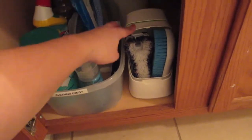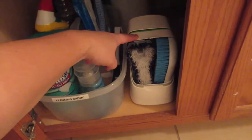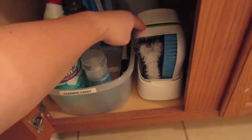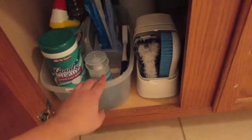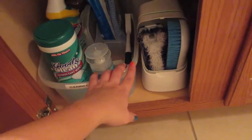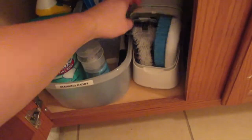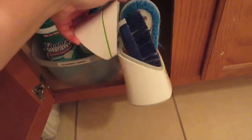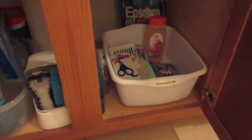This is actually a Cottonelle white container — we have so many of these — and I decided to store the dirty cleaning brushes in there. It actually works really well. I also have paper towels on this side.